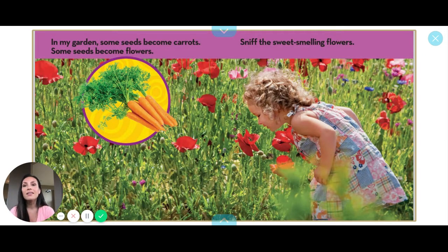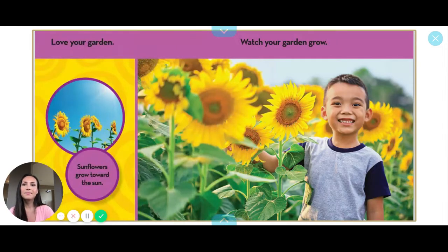In my garden, some seeds become carrots. Some seeds become flowers. Snip the sweet-smelling flowers. What's your favorite color of flowers? Love your garden.